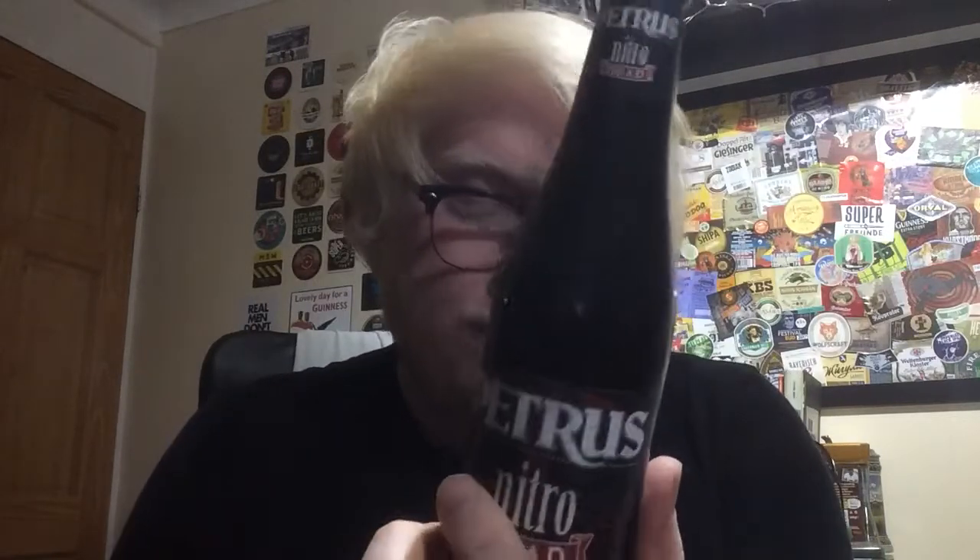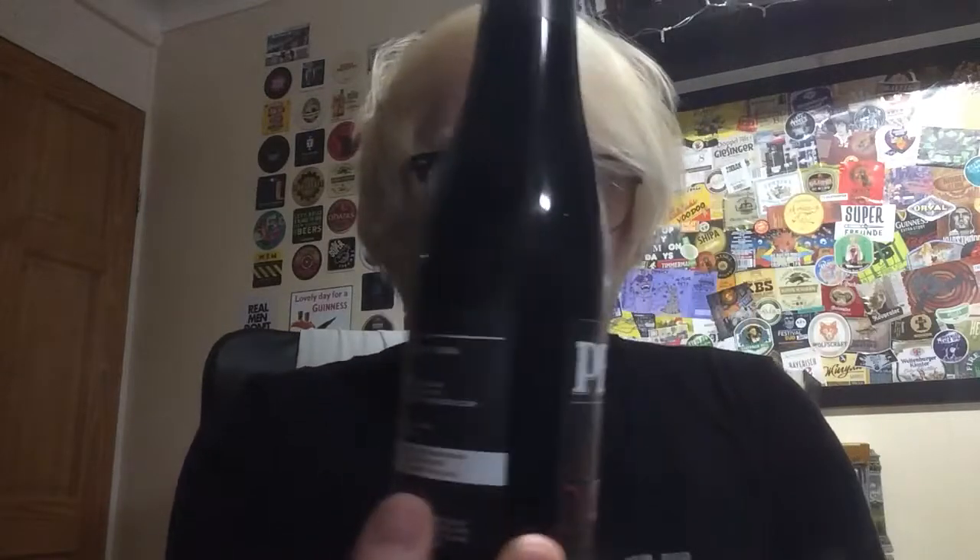Oh my word. This is brewed primarily for the American market — got a lot of American sort of distribution stuff on the back. 11.5%. I am not too sure about BROTHERY DE BRANDEBERER yet, but those guys are out of Belgium.